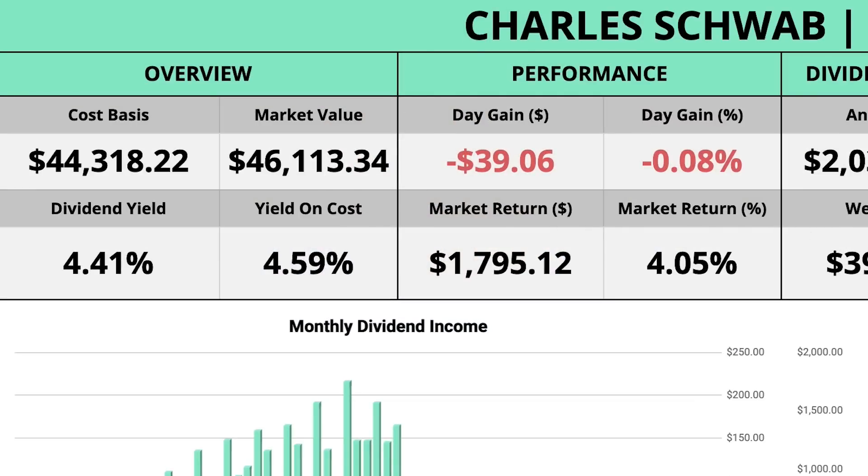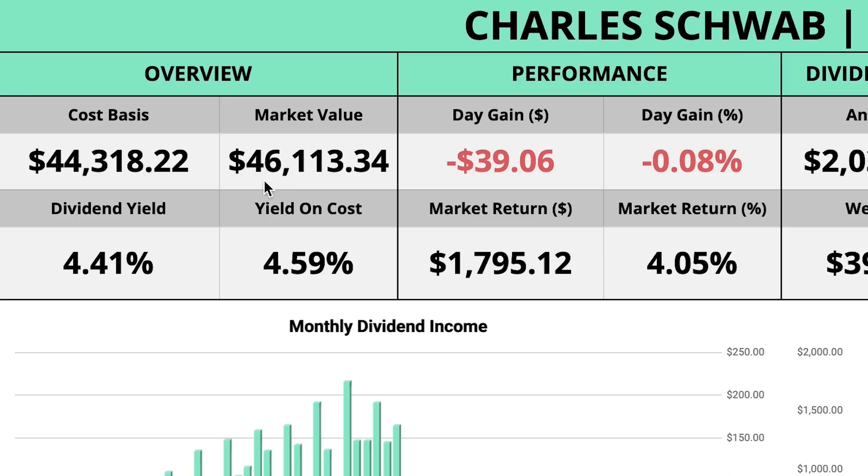Taking a look at my dividend portfolio tracking spreadsheet, which you can start using for free — there's a link in the description — this tells us my portfolio is valued at $46,113, which is a new all-time high. I am inching closer and closer to hitting $50,000 in this portfolio. If things keep going the way they have been, I think I'll be there sometime in the next couple of months, which is going to be very exciting.